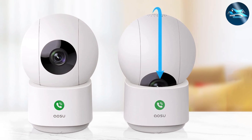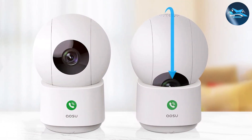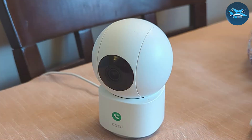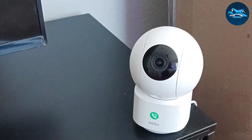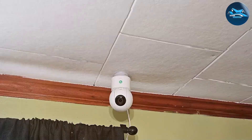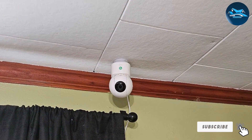Usability is a breeze with the AOSU 2K Security Camera. The intuitive app makes setup and control straightforward. You can view live video, control the camera remotely, and receive alerts when motion is detected. The two-way audio feature lets you interact with anyone in the room, adding to its versatility. Effectiveness is where the AOSU 2K Security Camera truly shines — high-resolution video and intelligent motion detection ensure you capture every important moment, whether for security or as a baby monitor.